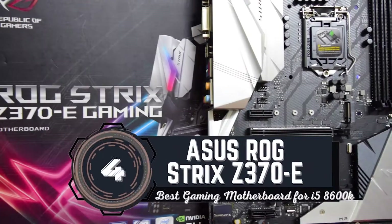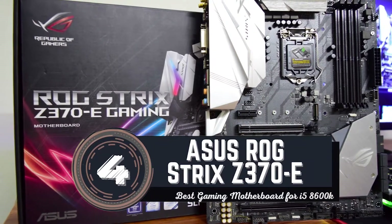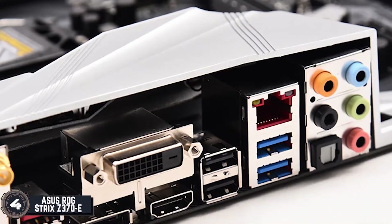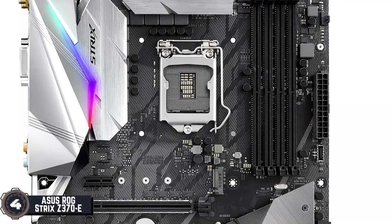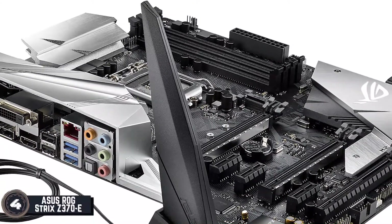Next we have the Best Gaming Motherboard for i5-8600K: the ASUS ROG STRIX Z370-E. This is a more suitable product for home use and gamers. It has a large memory space with an exceptional cooling system and an SSD RAM, which makes it perfect for 4K streaming and playing high-resolution games. If you want more wired connections through USB, this unit might not be the best for you.